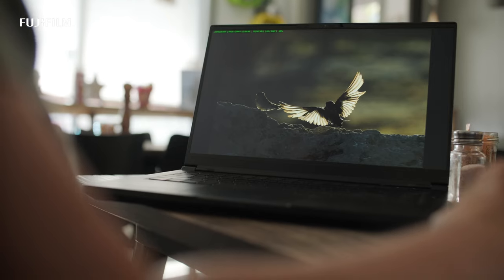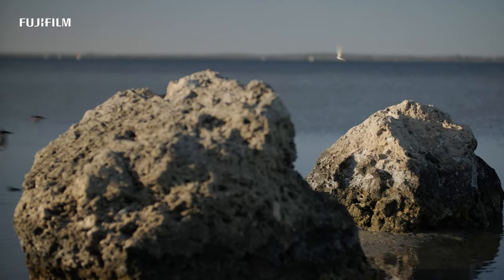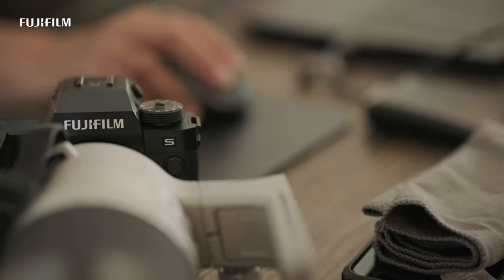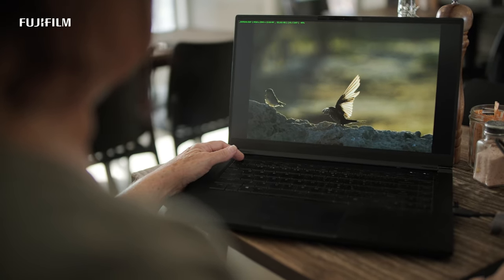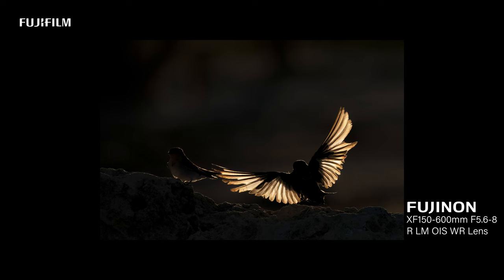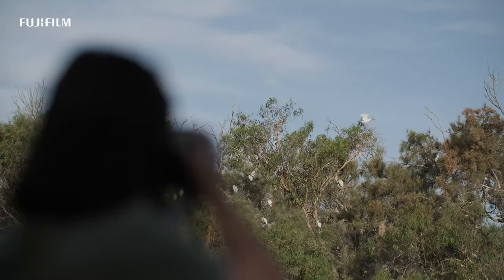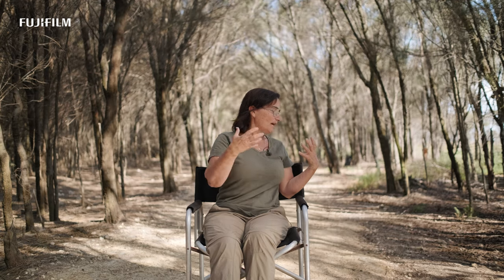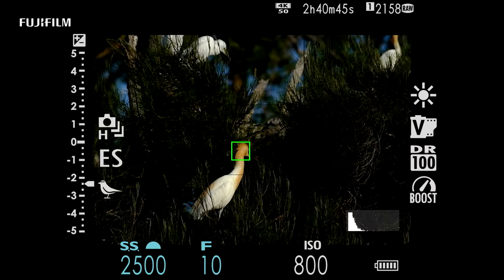When a bird was closer — say sitting on a rock — it would hold focus even if other birds flew past. One thing I also noticed is that when you're photographing a bird and they turn their back to you, the focus will go for the eye but still holds the head, so it doesn't jump off the bird when there's no eye contact.